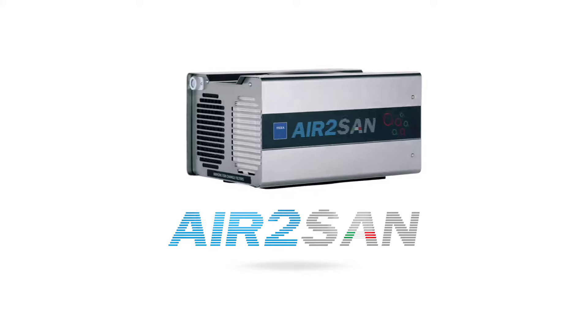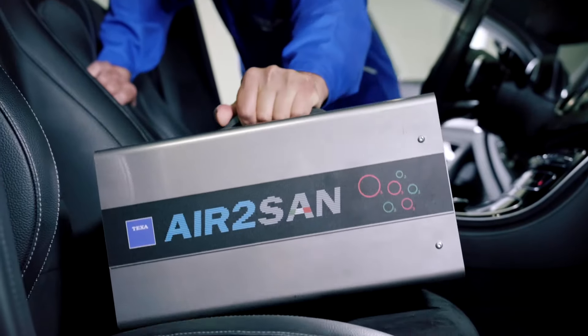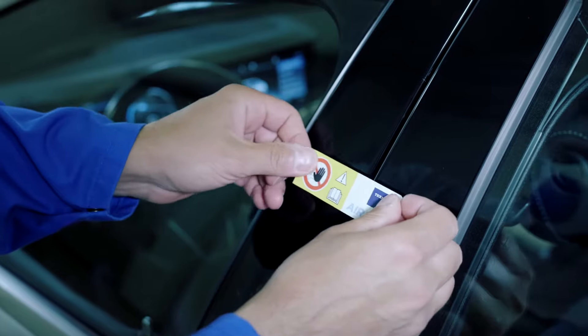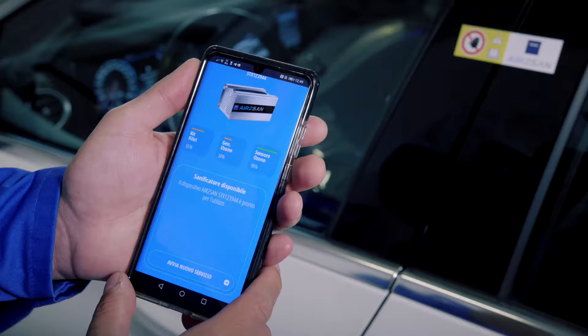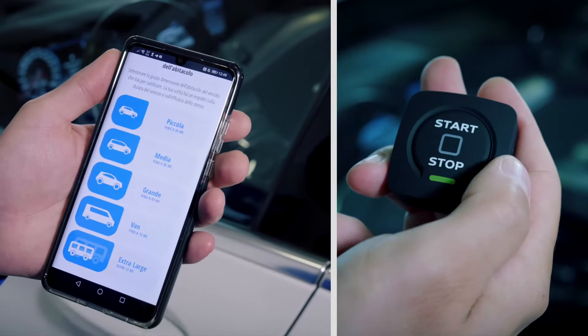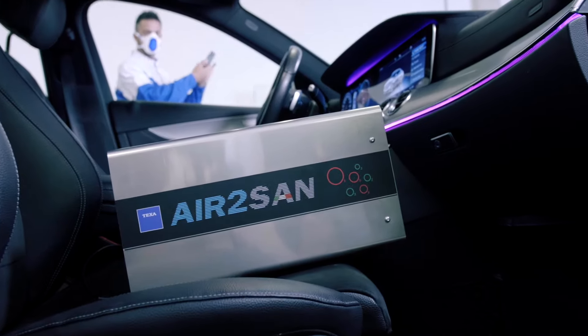Air2SAN is a completely automated and high-efficiency process. While many other products use simple timers and therefore saturate the environment with Ozone in approximate terms, TEXA's solution adjusts itself based on Ozone density, temperature, and air humidity sensors. This way, Air2SAN simply needs to be started using a remote control or app and you will be sure to obtain the best sanitation possible of the vehicle.